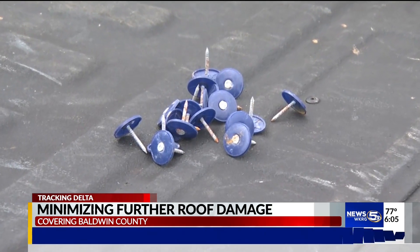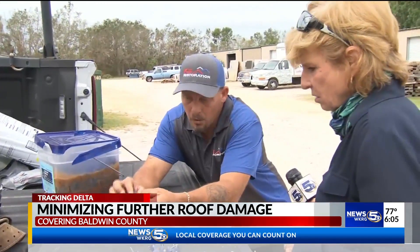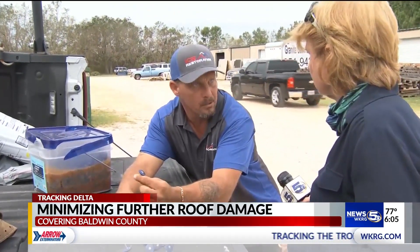He says you can never use too many capping nails. It does grab a little bit more, but if you can put these on and space them with enough nails, it's going to help.